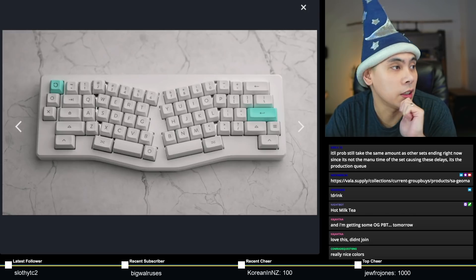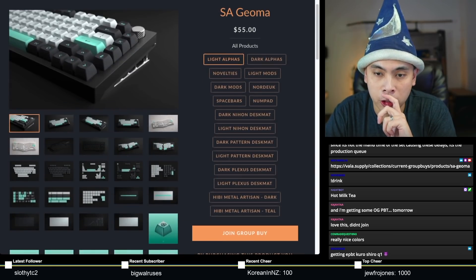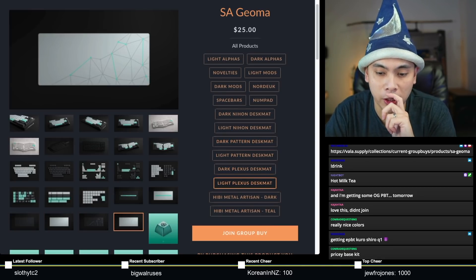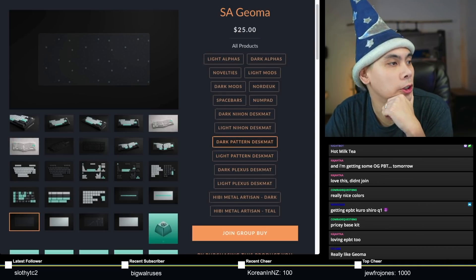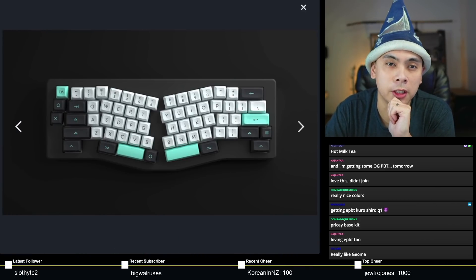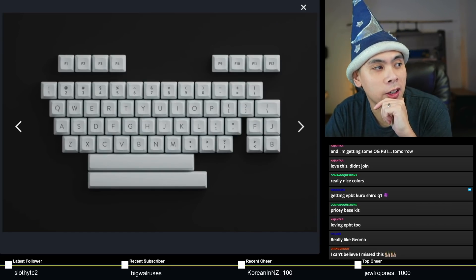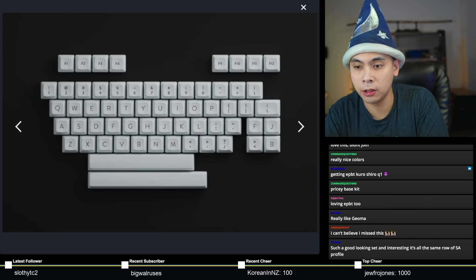I actually think this is a very good-looking set, unfortunately in my least favorite profile. As typical with most SA sets, they have all these different kits, and you also have a couple desk mats — six desk mats at $25 each, and two artisans to check out. This is going to be another expensive set to go all in on — a grand total of $700. And if you think it doesn't deliver as long as GMK, you are wrong. ETA is Q4 2022, just about GMK time frames. Check it out — you have until the 9th to make your decision.